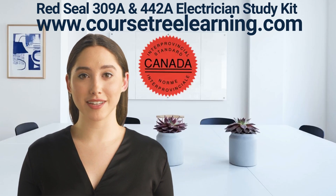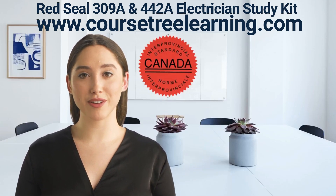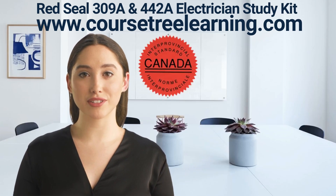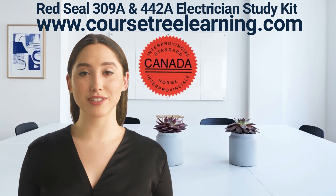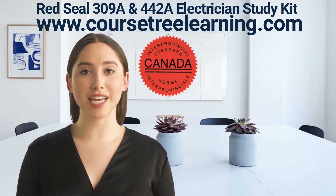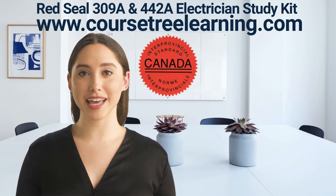The Industrial Electrician exam has 100 questions. The topics covered include: Performs common occupational skills — 10 questions; Installs and maintains generating, distribution and service systems — 25 questions; Installs and maintains wiring systems — 19 questions; Installs and maintains rotating and non-rotating equipment and control systems — 18 questions.